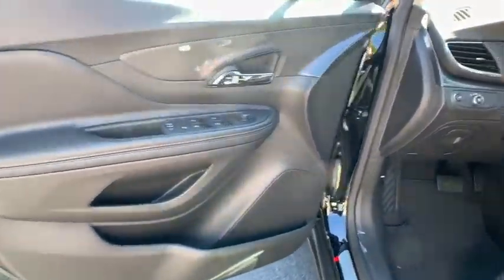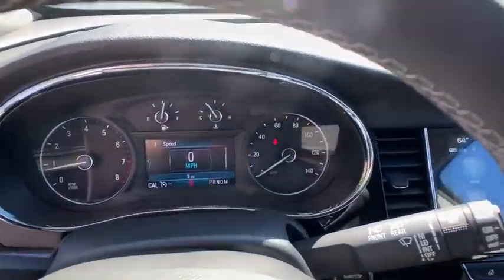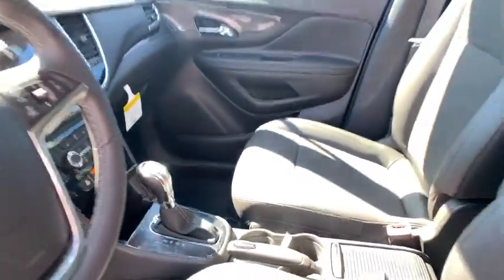Power steering, keyless start, floor mats, cruise control, aluminum wheels, four-wheel disc brakes, rear defrost, front-wheel drive, AM-FM stereo radio, child safety locks, power windows.